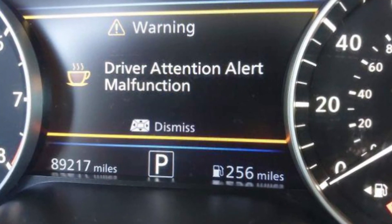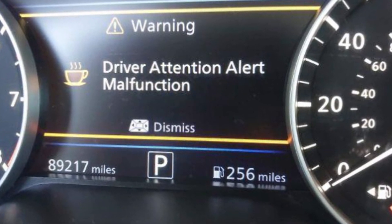If you see the driver attention alert malfunction, it means that the camera is blocked, the weather is pretty bad and the camera can't see anything, the steering angle sensor may be faulty, or the car may be driven pretty violently. When this happens, the driver attention alert will turn off and say 'malfunction' to prevent this message from appearing on the dash every 5 seconds and distracting you from the road.